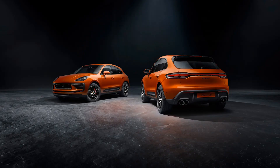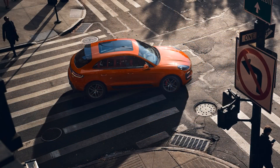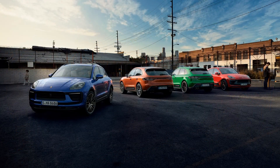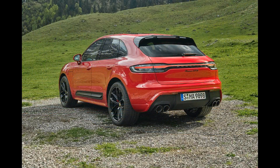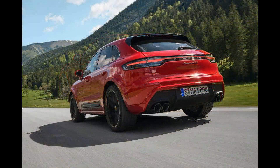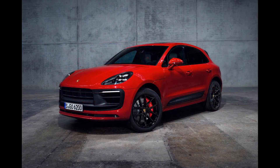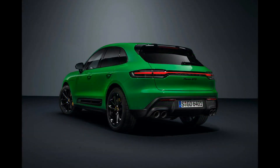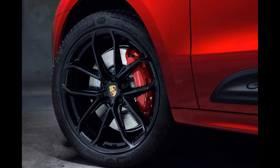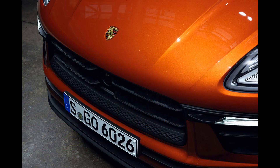Porsche's SUV lineup began with the midsize Cayenne, but the compact Macan delivers a heartier helping of the brand's sporting ethos while still offering more space for people and cargo than a sports car. The Macan's snappy shifts and exciting ride earned it a place on our list of 10 best trucks and SUVs for 2023. Handling is crisp, and all Macan models provide a joyful driving demeanor that even the most hardened SUV detractors will appreciate. This is why it's one of our favorite crossovers.